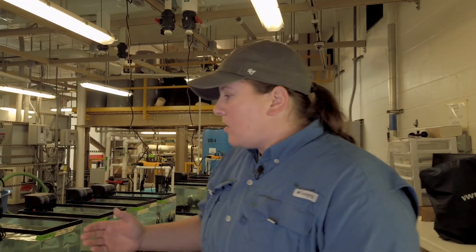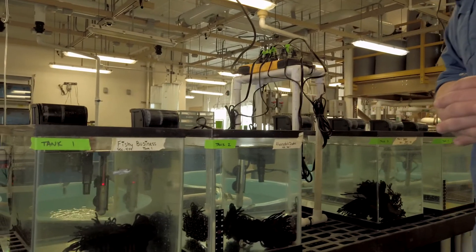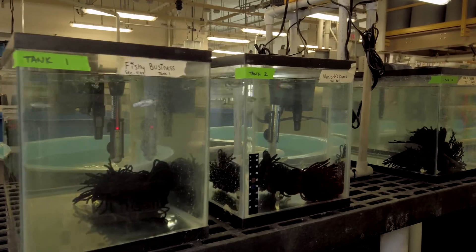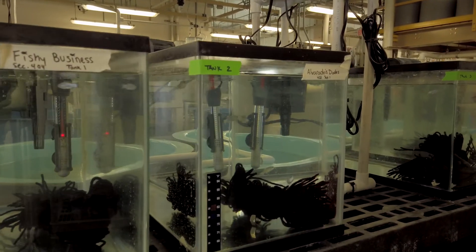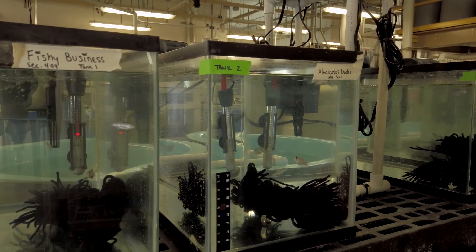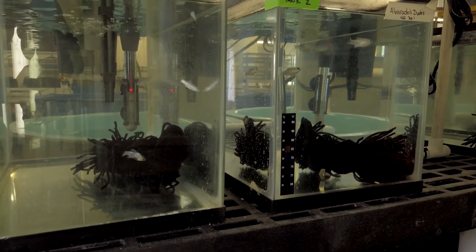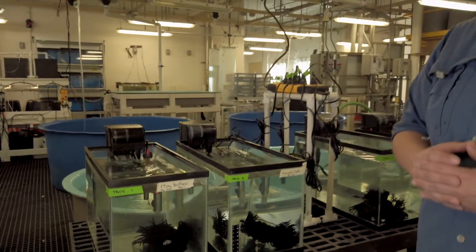Our students get to come in, choose sheepshead minnows to breed, and set up tanks, which you can see here. We have female and male sheepshead minnows — they're actively breeding. The students will then take the eggs out of the nest material, which is yarn, and put them in a small hatchery tank, then start feeding them zooplankton, which are fed phytoplankton. It's a whole operation on a small scale, giving students hands-on experiential learning opportunities.